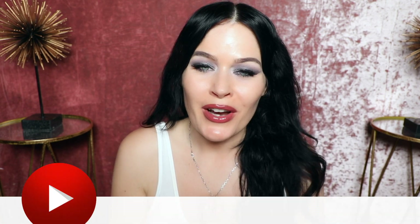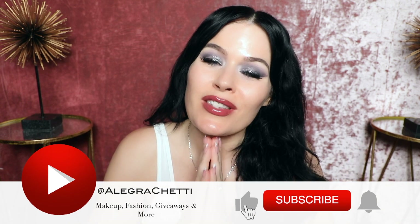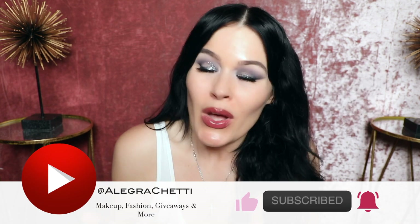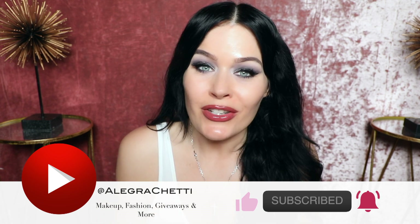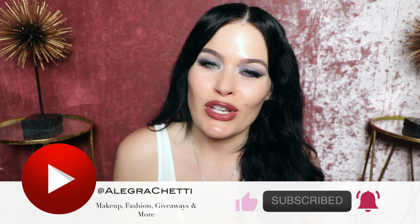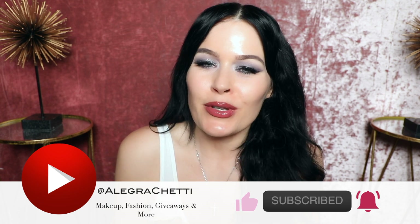Before we dive into today's video, if it's your first time here, hi, my name is Allegra Chetty. I hope you'll subscribe and stay in touch. We have tons of giveaways — we're going to have a giveaway today, so keep watching to see how you can enter. All my giveaways are for my subscribers, so just be a subscriber, hit that subscription bell, turn on notifications, and give me a thumbs up if you like today's video. If you don't like it, give me a thumbs down.